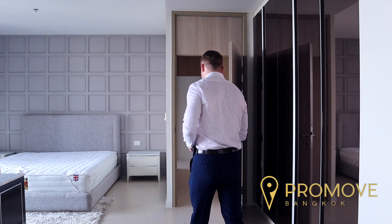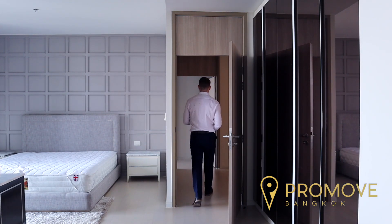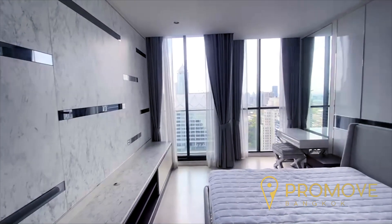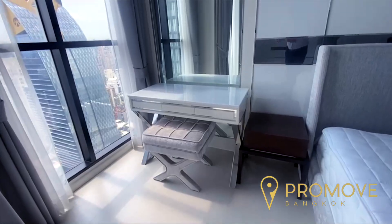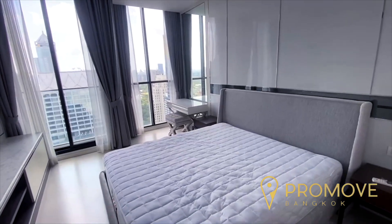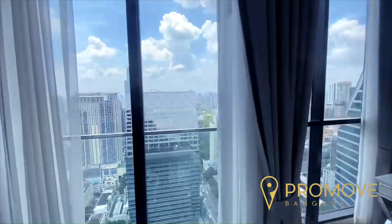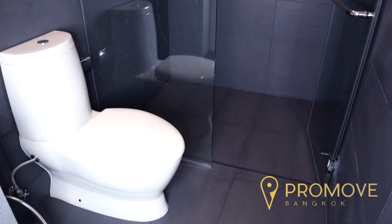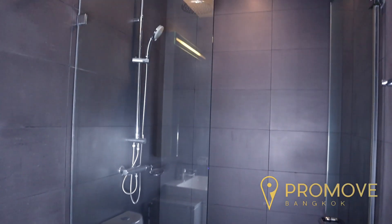We now make our way to the second of the three bedrooms, located just on the other side of the landing. This spacious double second bedroom comes complete with its very own dressing table, a king-size mattress with bed frame, a balcony with unblocked views, plenty of wardrobe space, and its very own fully fitted bathroom.